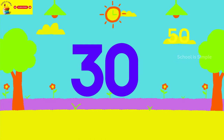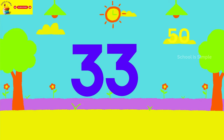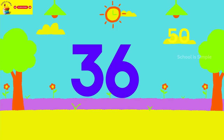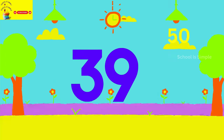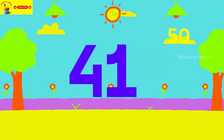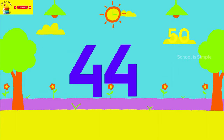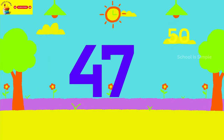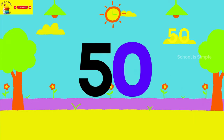30, 31, 32, 33, 34, 35, 36, 37, 38, 39, 40, 41, 42, 43, 44, 45, 46, 47, 48, 49, 50.